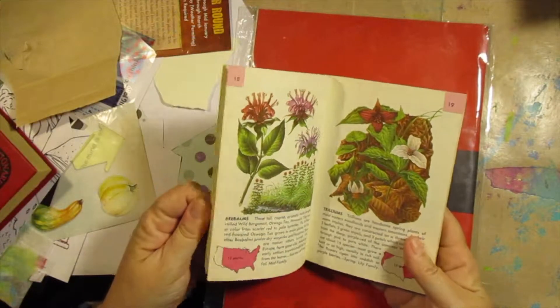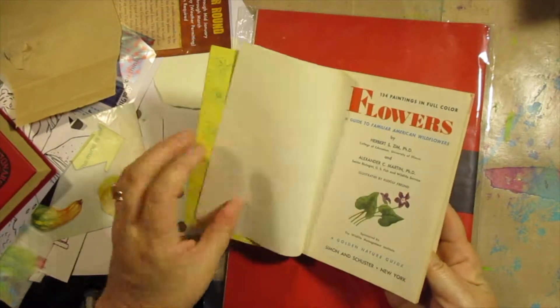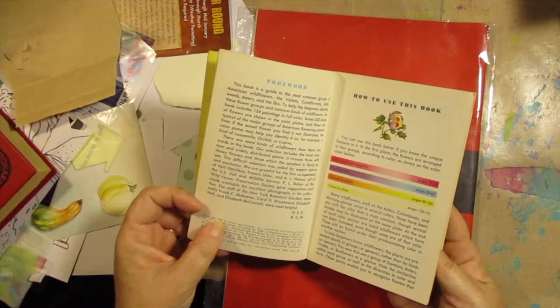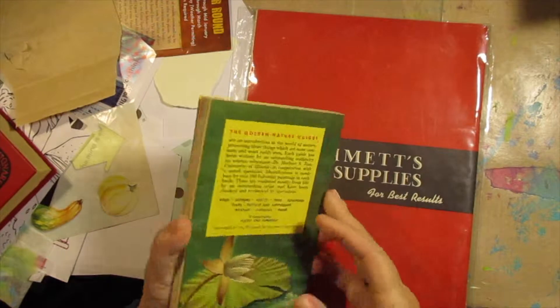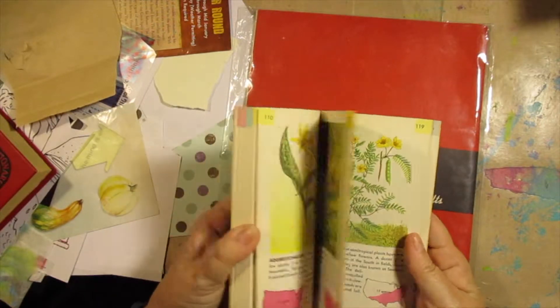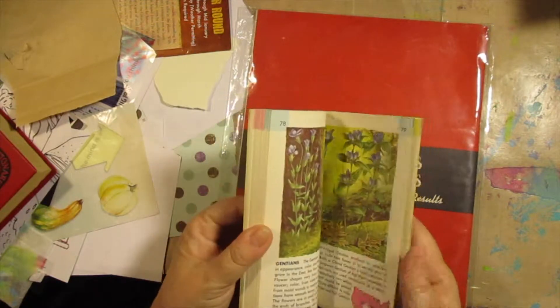These are the books I was talking about the other day. This one is from 1950 — a flowers field guide thing. Wildflowers. And I'm not a frilly flower person either, but these will work for me.